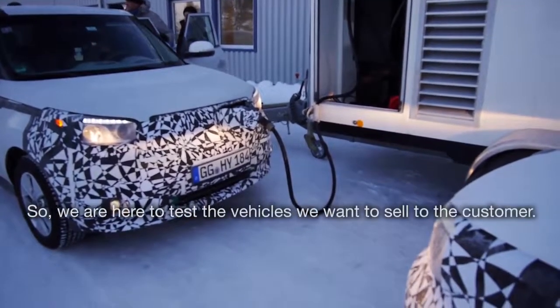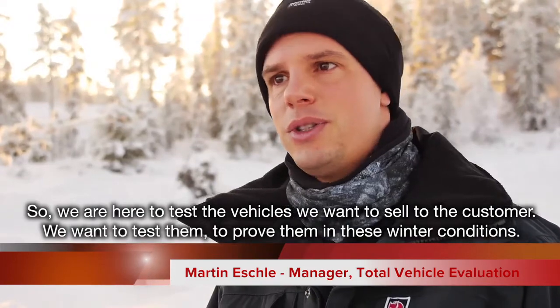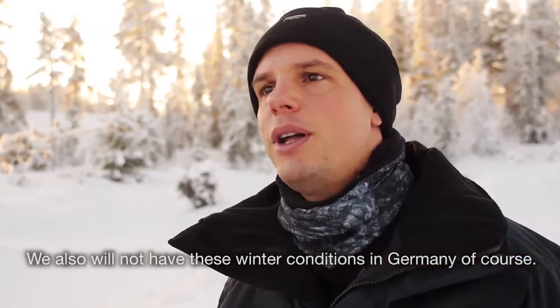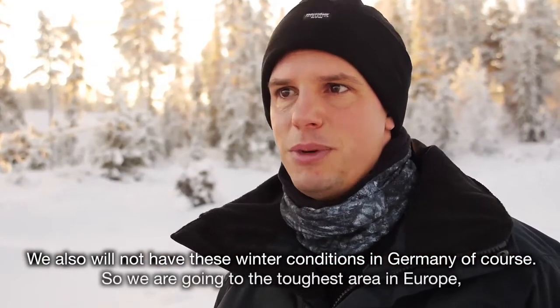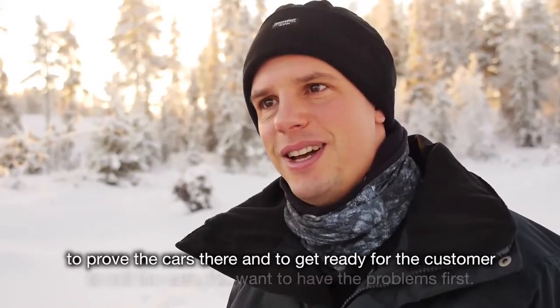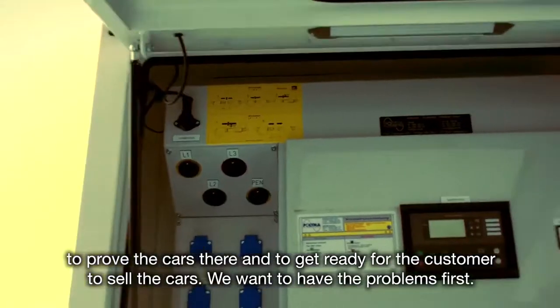So we are here to test the vehicles we want to sell to the customer. We want to test them, to prove them in these winter conditions. We also will not have these winter conditions in Germany, of course. So we go into the toughest area in Europe to prove the cars there and to get ready for the customer to sell the cars. We want to have the problems first.